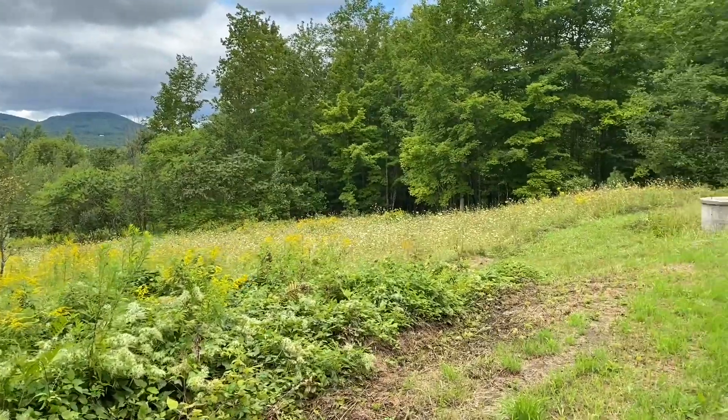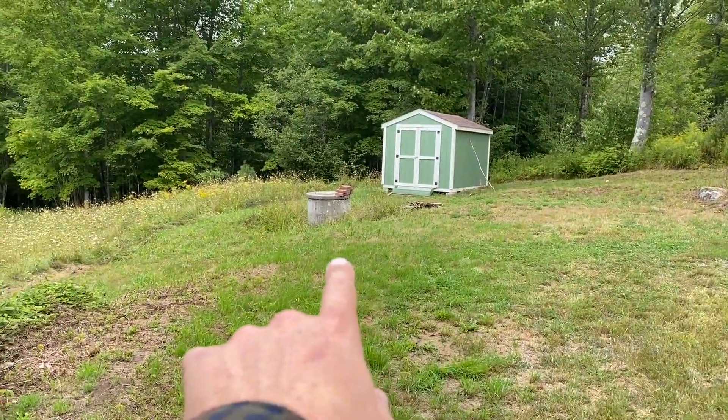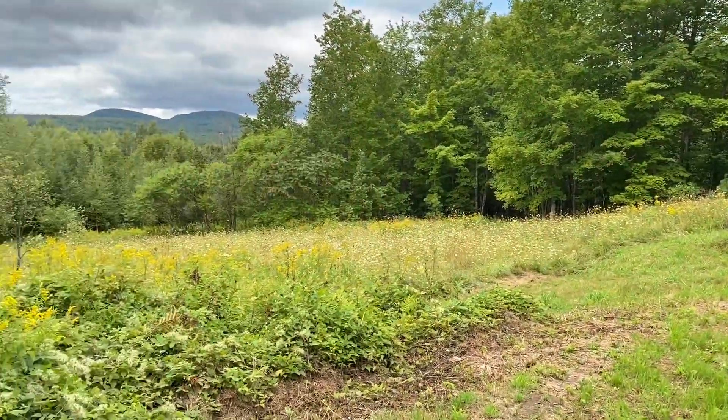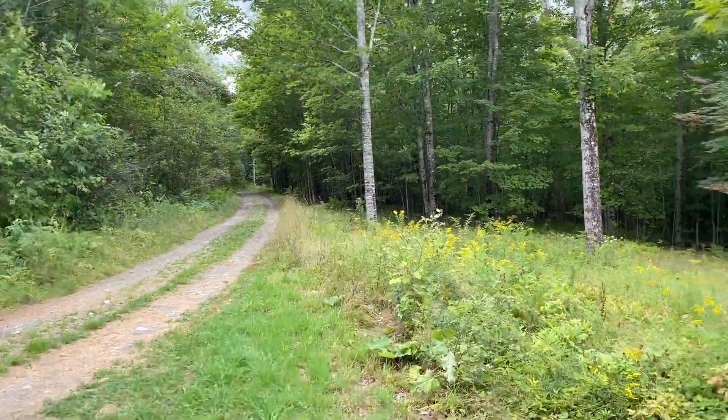Hunting year-round, whatever you would like to do. We got a well already put in place, a septic in place, and there's already a leach field out here. Road is in great condition.